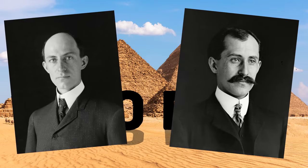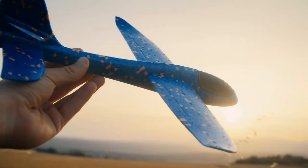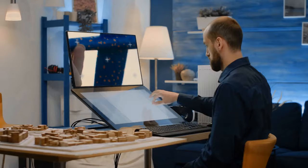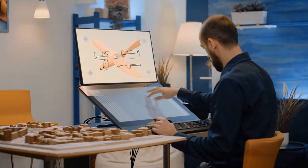That would make the Wright brothers — considered the inventors of aviation, who made one of their first flights in 1903 — really upset. There's just one way to know: test the model. But the ancient museum in Cairo would unlikely let one of their cherished exhibits fly around. That's why glider designer Martin Gregory built a similar model of balsa wood and concluded that even with the missing tailplane, the plane wasn't much of a flyer.